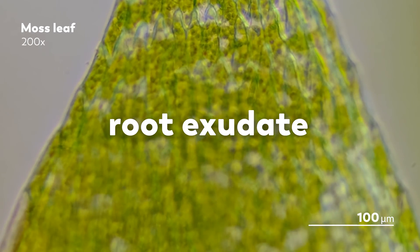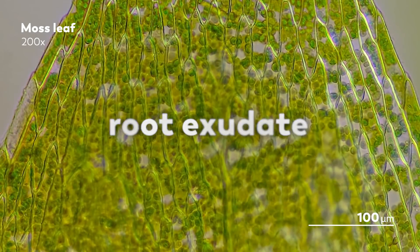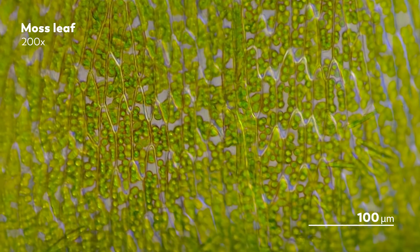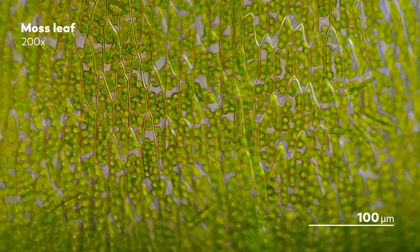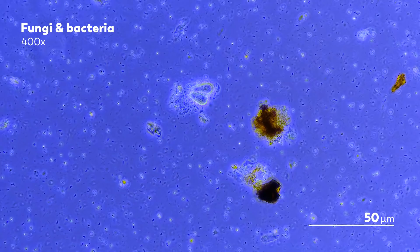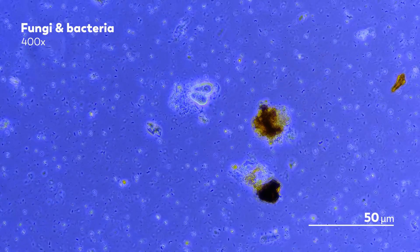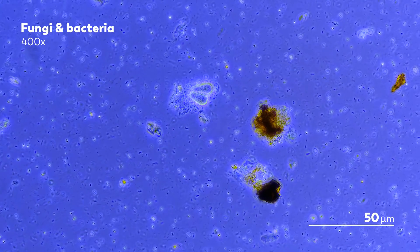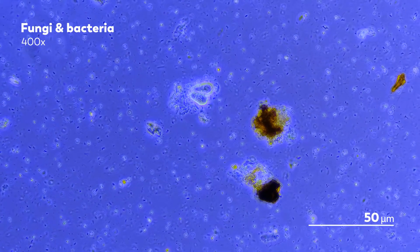Root exudates might be part of a plant's waste that gets excreted through the root and into the surroundings, or they might be released either actively or passively from root cells. Very broadly, the role of root exudate is to attract microbes. In some terms, you could consider it an invitation — but it's an invitation that comes with a cost for the plant. Some of those exudates are nutrients the plant themselves could use. So why spend them on an invitation? What can the microbes bring in exchange?